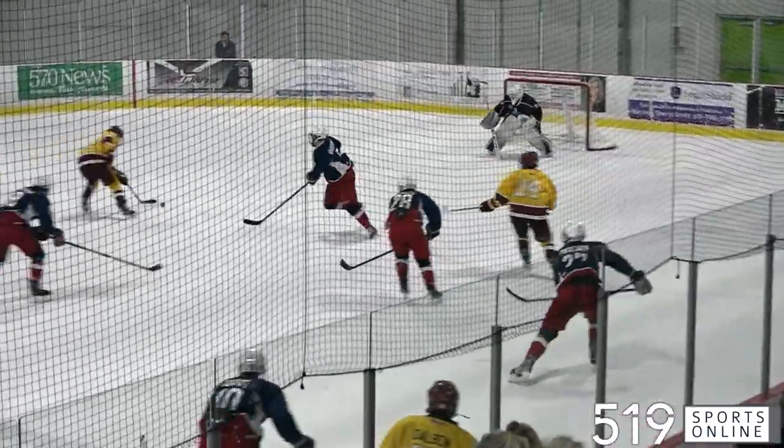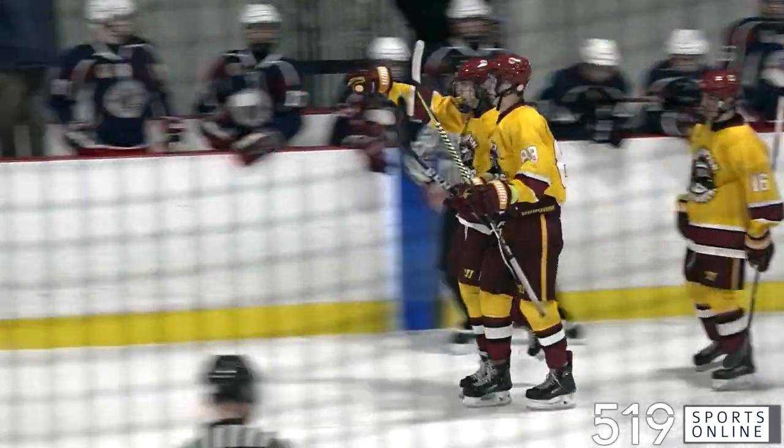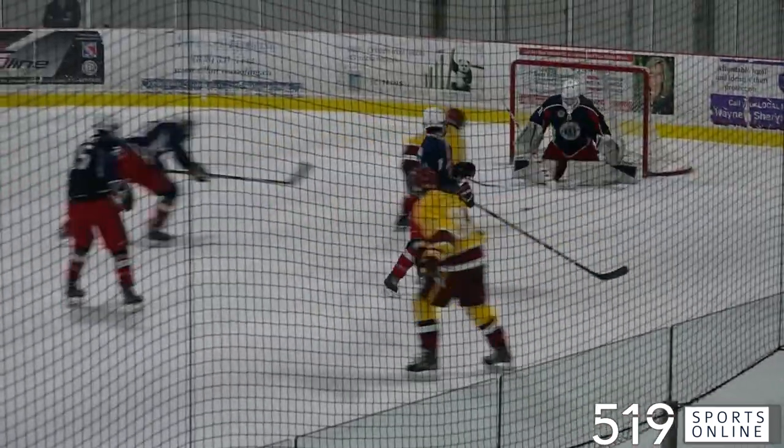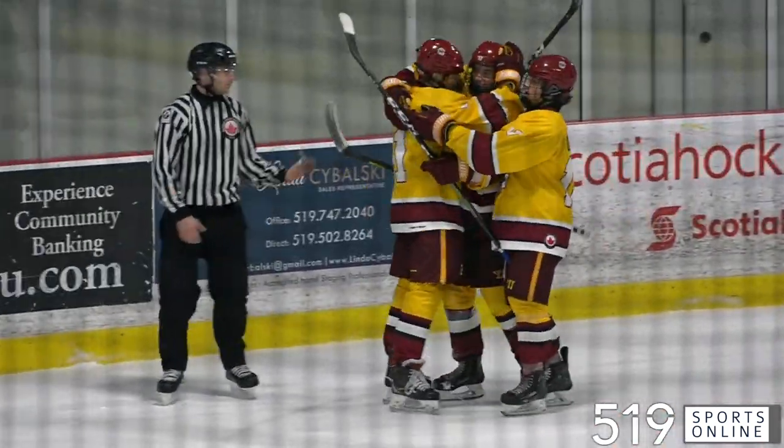Here come the Bombers looking for the equalizer. Andrew Reynolds setting up Christian Pelley — big goal from CP, his third since joining the Bombers. We are tied at three. Two minutes later, Pelley coming in finds Adam O'Mara, and it's a roof job from O'Mara. Brampton striking for two quick goals and they are on top. It's 4-3.